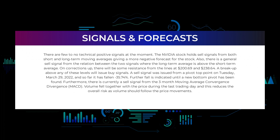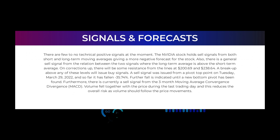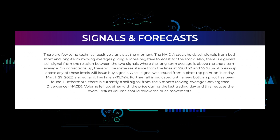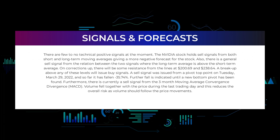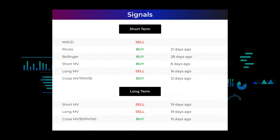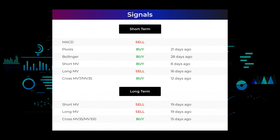On corrections up there will be some resistance from the lines at $200.69 and $238.64. A breakup above any of these levels will issue buy signals. A sell signal was issued from a pivot top point on Tuesday March 29th, 2022, and so far it has fallen minus 35.74%. Further fall is indicated until a new bottom pivot has been found. There is currently a sell signal from the three-month MACD. Volume fell together with the price during the last trading day, which reduces the overall risk. Moving average convergence divergence holds a sell signal; pivots gave a sell signal 21 days ago; Bollinger gave a buy signal 28 days ago; the short-term moving average for the three-month chart gave a buy signal eight days ago; the long-term moving average for the three-month chart gave a sell signal 16 days ago.